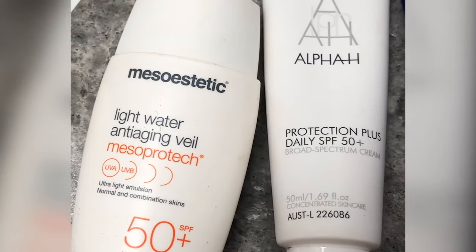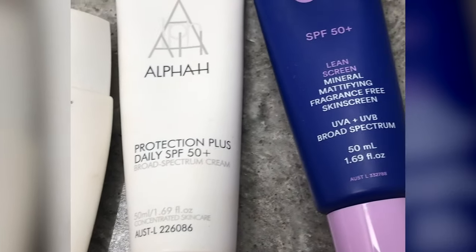Some recommended chemical sunscreens: Mesoestetics Light Water Anti-Aging Veil, Alpha-H Protection Plus SPF 50, and Ultraviolette Supreme Screen. Sunscreen is harder to choose by skin type — if you're sensitive and have reacted to chemical sunscreens before, opt for a physical. If you haven't had any issues, try a chemical one. Reading a few reviews and the product description before you purchase really helps to find the right sunscreen.